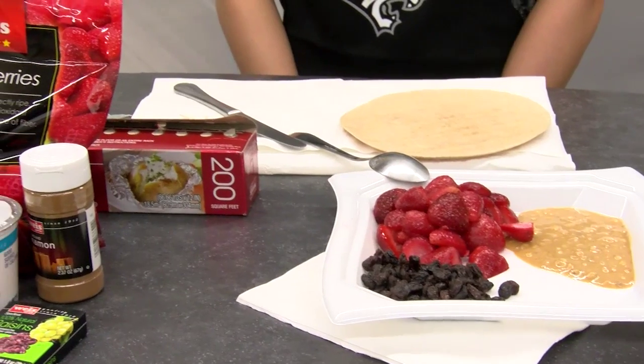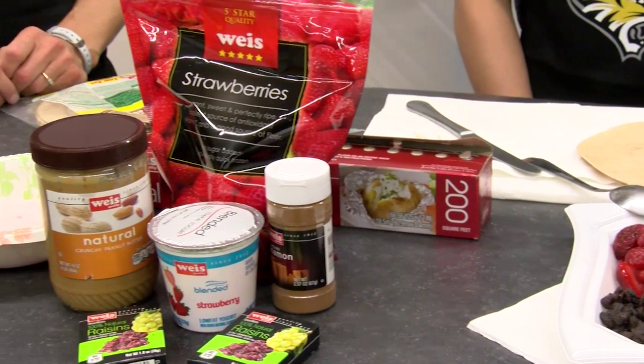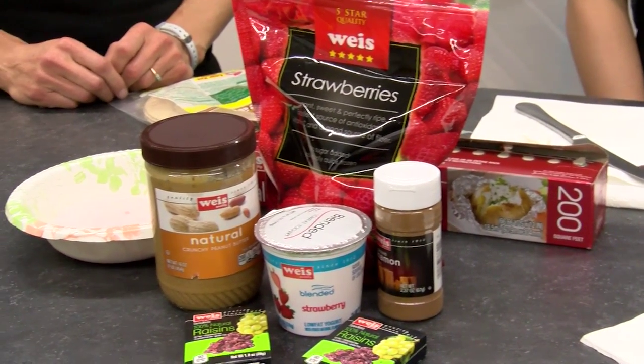This is what you need to purchase: whole wheat tortillas, bananas, one small package of strawberries, one package of raisins, one serving of strawberry yogurt, and one dash of cinnamon.